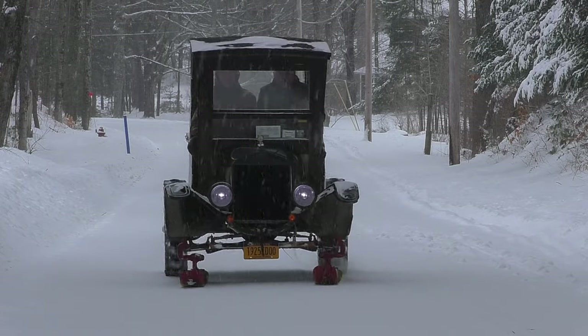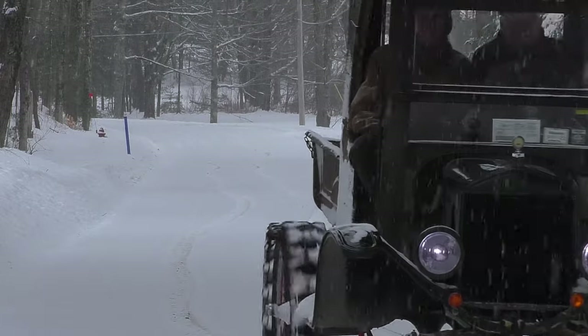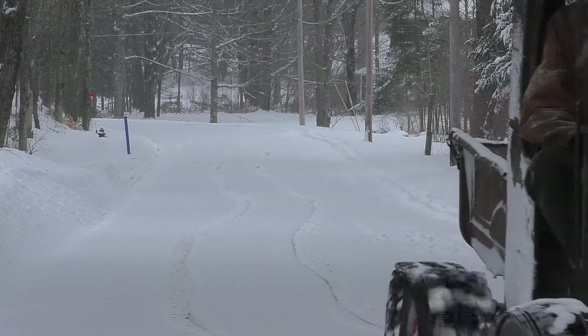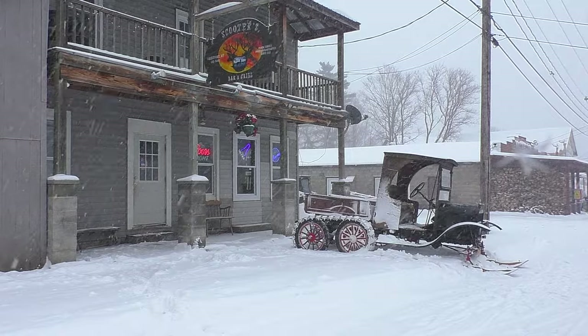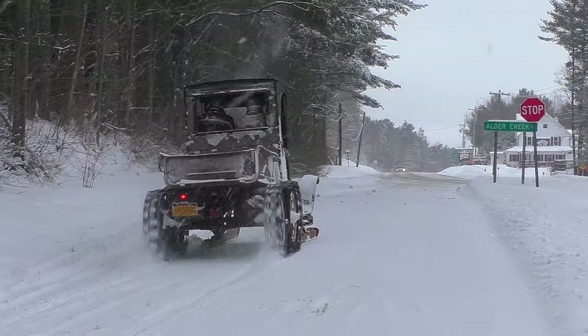It's simple, too. There's no check engine light on this machine. But it does brake on occasion, like here at Scooters in Forest Port. Keith Hunt, for News Channel 2.